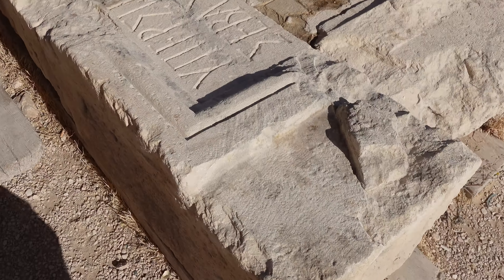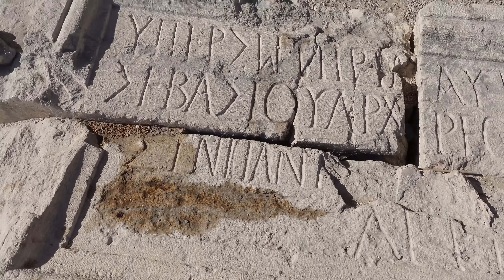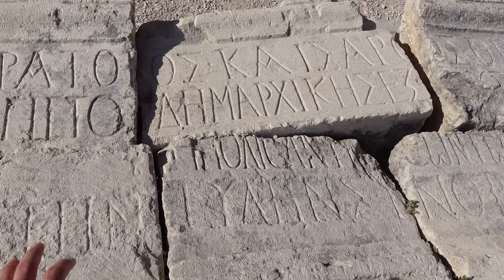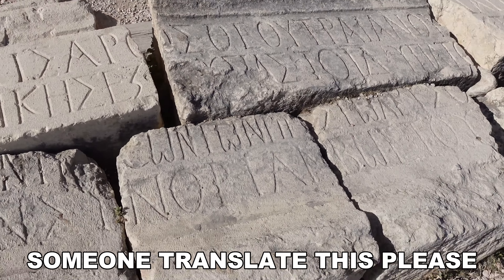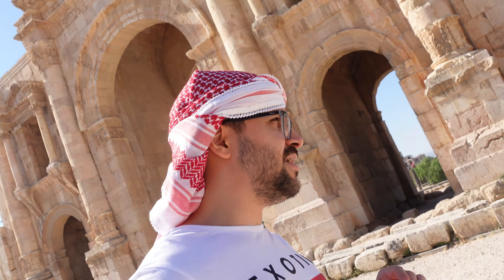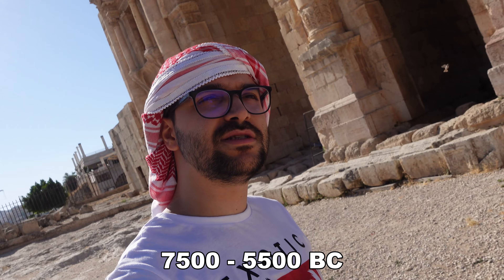What is this? I love written stuff. I'm not going to understand anything for sure, but it just looks so cool. Just so you have an idea of how old the city is — this city is at least, I mean, it was founded around 7,500 BC, that's what I read on Google, and then it was inhabited around 5,000 BC I guess. But it's really old, guys.